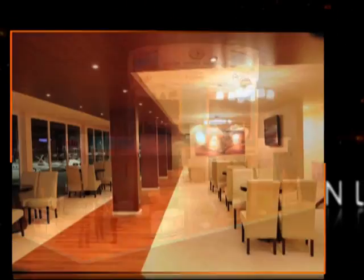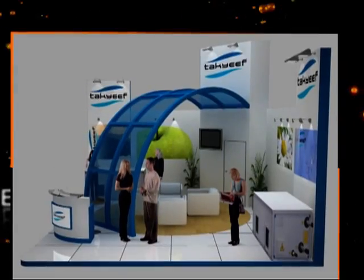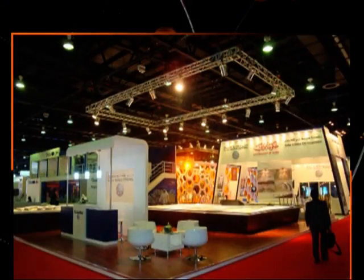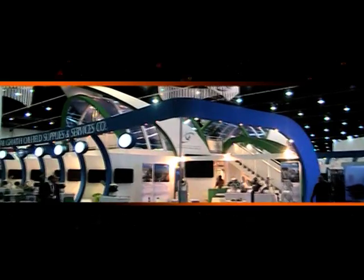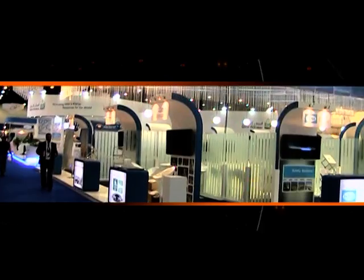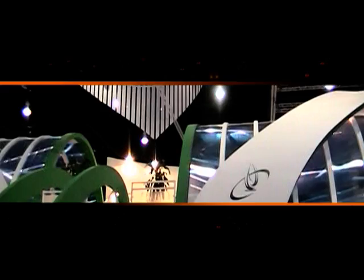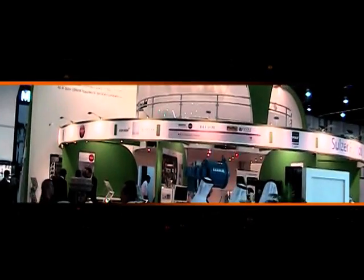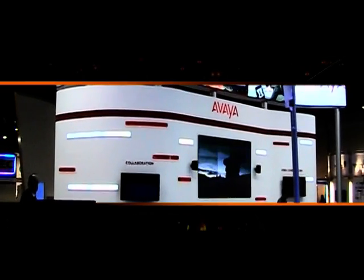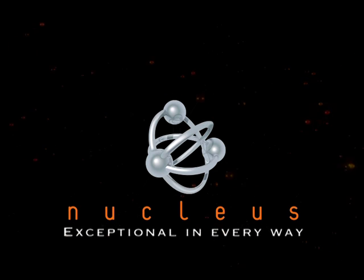If you are looking for a new corporate identity or a creative exhibition stand design, look no farther. Nucleus Exhibitions has the practical, functional, innovative solutions and total service to give you a corporate image you would be proud of. Nucleus Exhibitions — exceptional in every way.